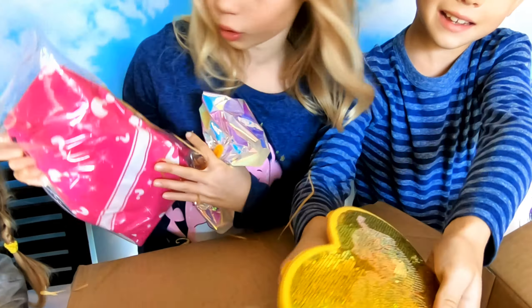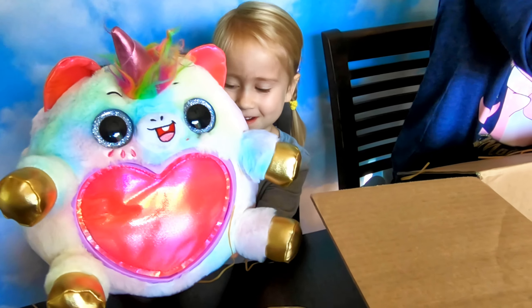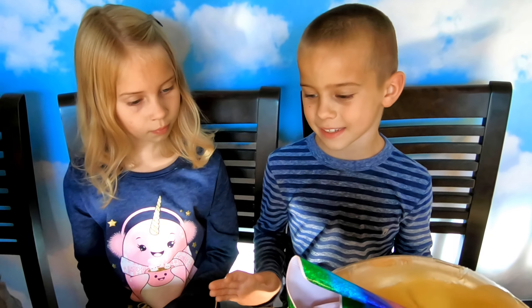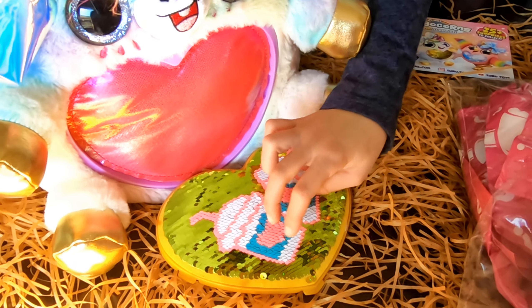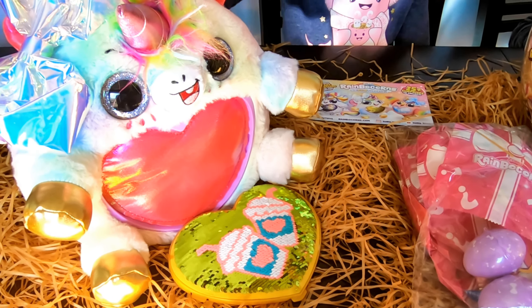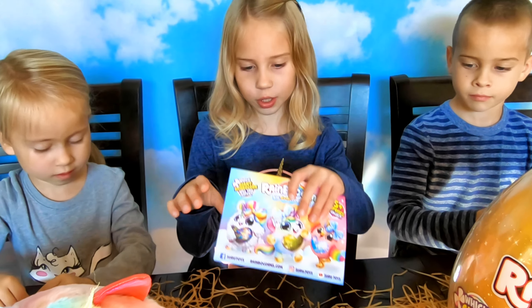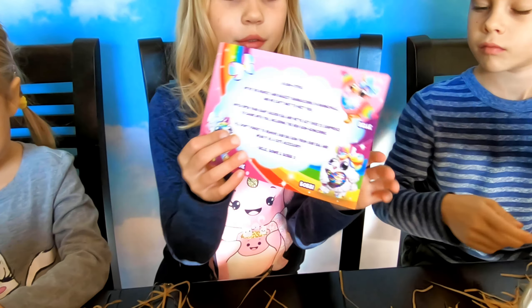This is it guys, look — this is how they look! Look who is in the box. There was one already hatched Rainbocorn Big Bow Surprise. There is a bow for her and a flippy heart on her heart. There are two milkshakes and her name is Bowie.